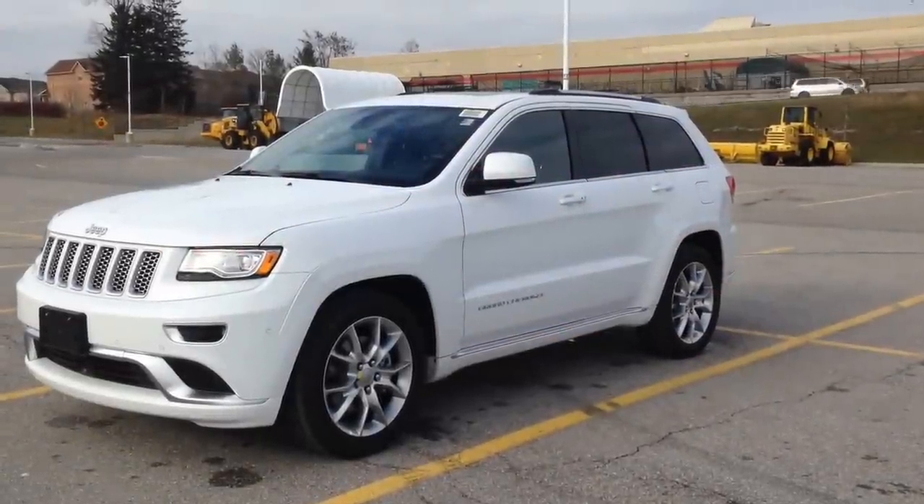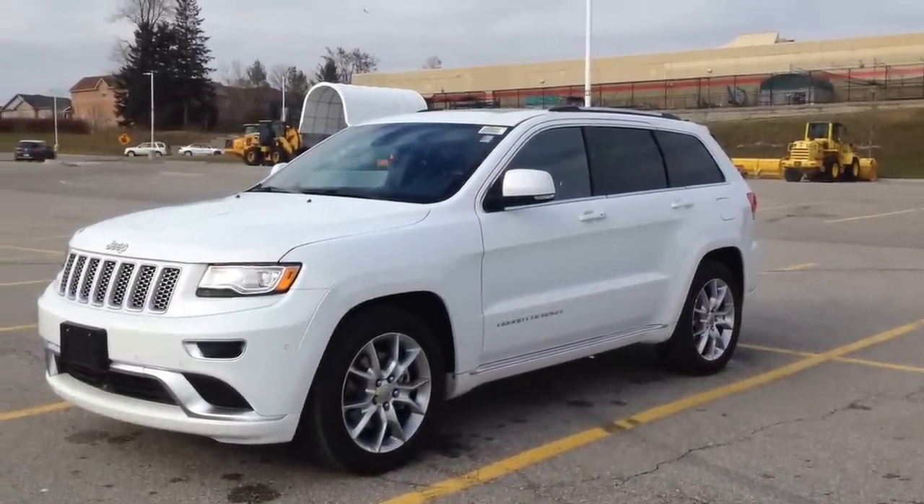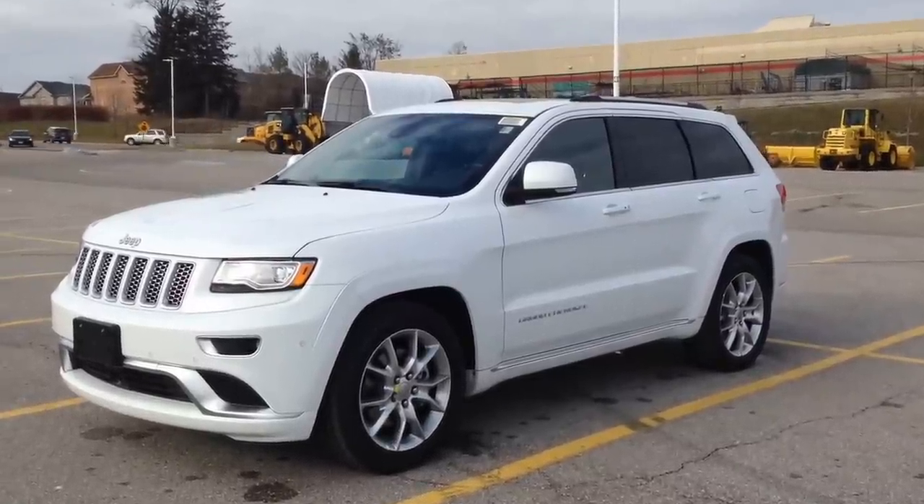Hey guys, I'm here at MacGyver Dodge Jeep in Newmarket, Ontario, right across the street from Upper Canada Mall. Today we're looking at a brand new 2015 Jeep Grand Cherokee Summit.